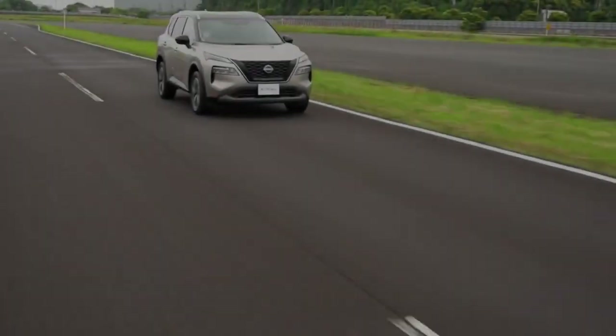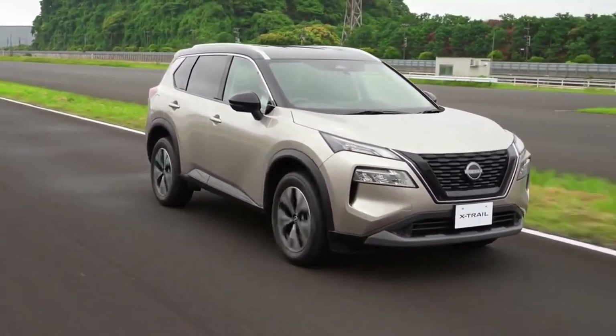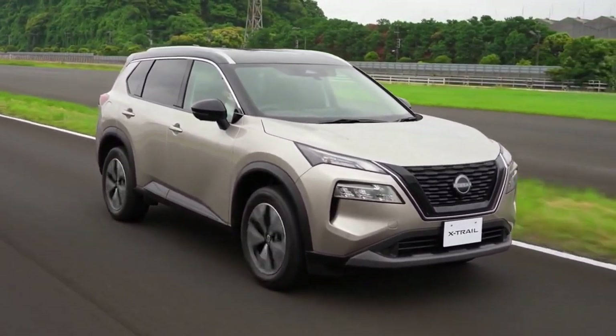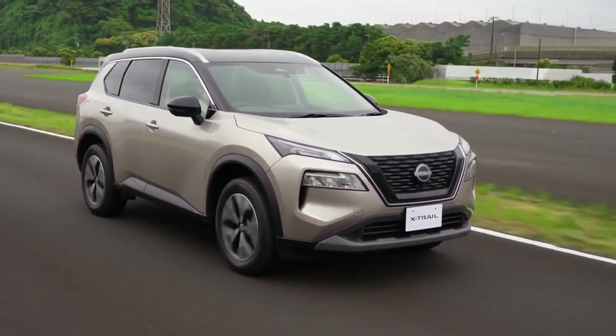Going for the electrified model also comes along with the e-pedal step, which reduces the need of applying the brake pedal as deceleration is automatically provided once the driver takes their foot off the accelerator pedal.